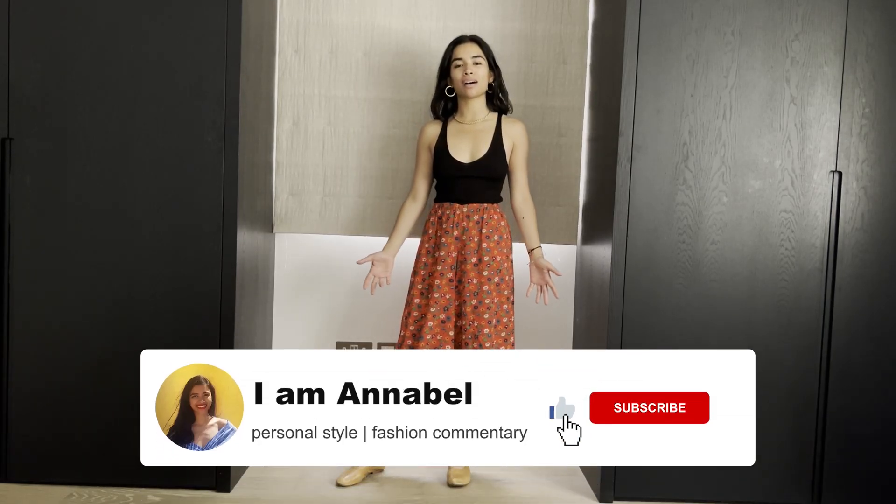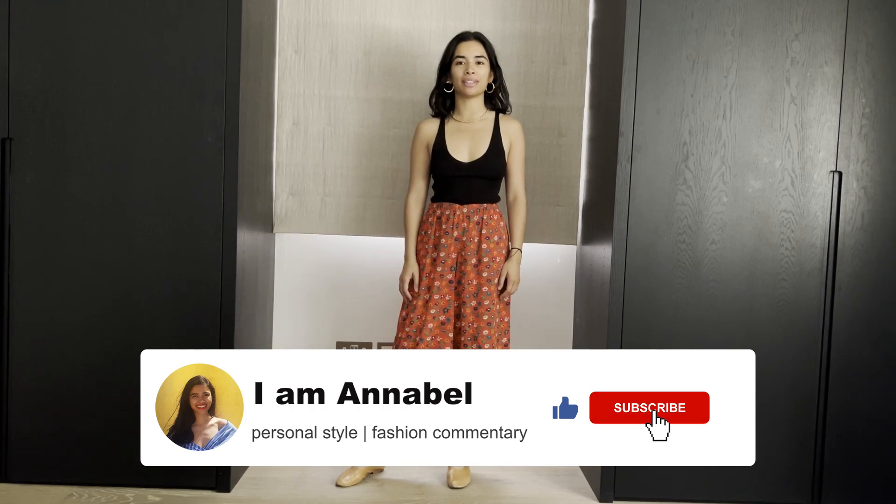Hi everyone, welcome back to my channel. I'm Annabelle, where I talk about personal style and fashion commentary inspired by real life.